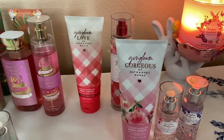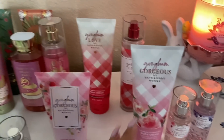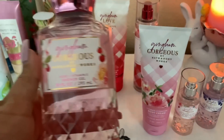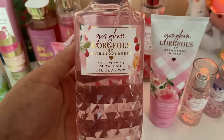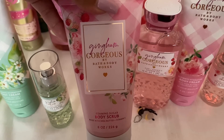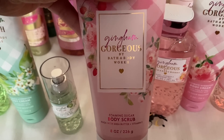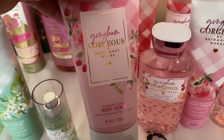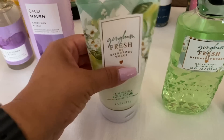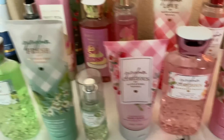I used Gingham Gorgeous in the shower today and I'm also working on a project use-it-up, so I used Magnolia Charm after the shower. I also used a scrub — those aren't part of this sale, but I love them. The creamy scrubs are my everyday favorites, but these do leave your skin a little bit softer. I've been using this shower gel so much that it's almost done and will be in my empties this month.